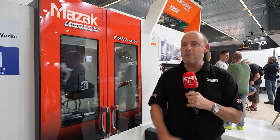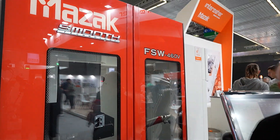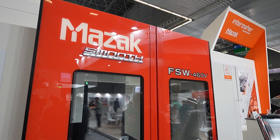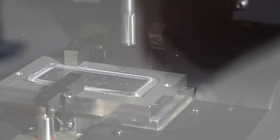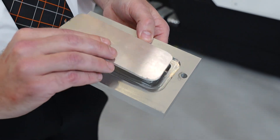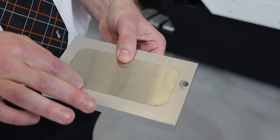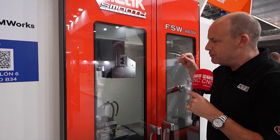I don't know much about welding, but when I come to trade shows like this I always learn something new. This is the Mazak FSW 460V — a hybrid machine. It's a friction stir welding machine that is also a machining centre. You can take materials, weld them, and then machine them afterwards. It's being used for such diverse applications, and I have to say this is one of the most novel and interesting technologies I've seen this week. There is a full video on this coming to our YouTube channel soon.